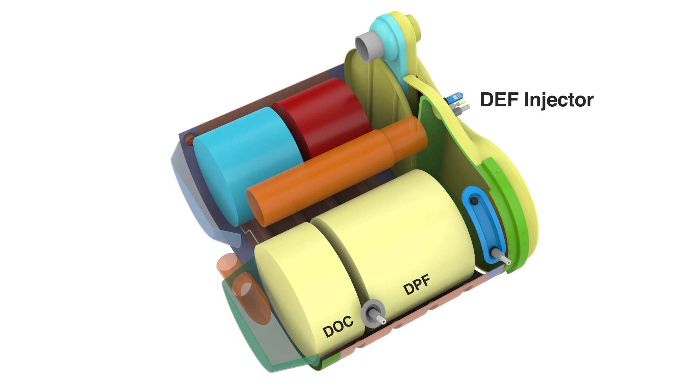The DEF injector, the mixing tube, the Selective Catalytic Reduction Catalyst substrate, and the Ammonia Oxidation Catalyst substrate.